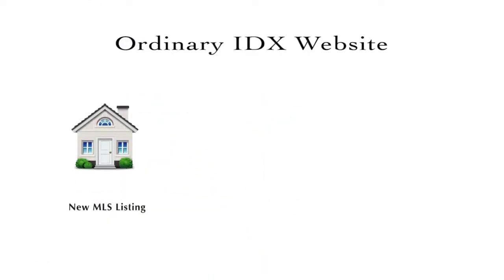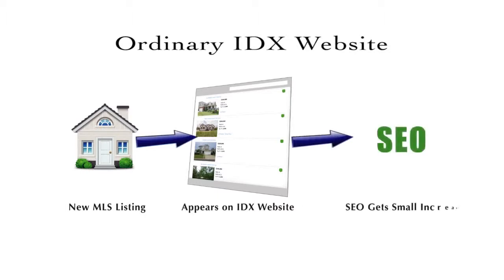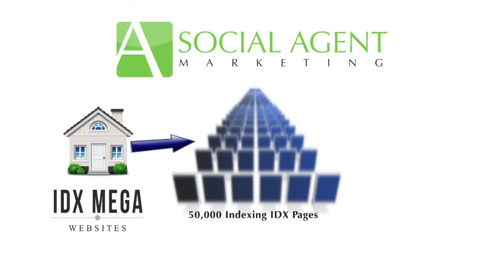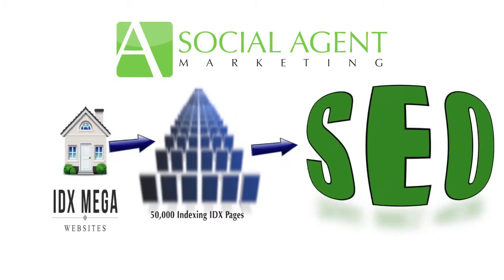Think of it this way: a new home is listed on the MLS, it shows up on your standard IDX website, and your SEO gets a little bump. But if you have our proprietary 50,000 page Mega Website with your IDX on every one of those pages, then that same new home listing gives your SEO a giant kick.